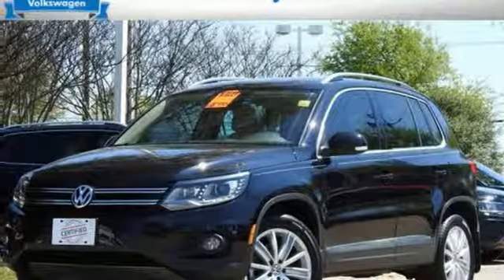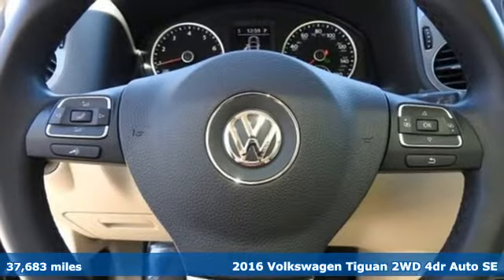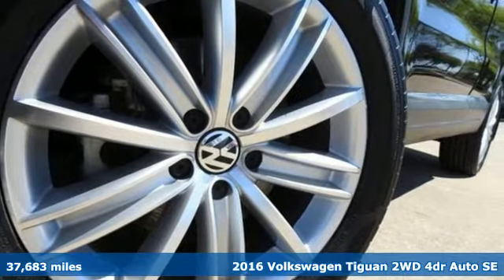It's a 2016 Volkswagen Tiguan. No matter how rugged the path is, you'll be traveling in premium comfort. It comes with all the amenities you need.